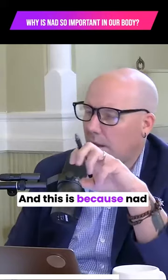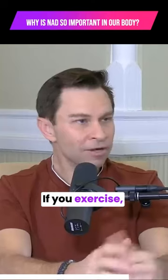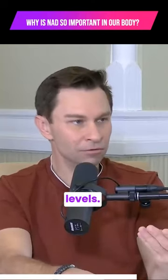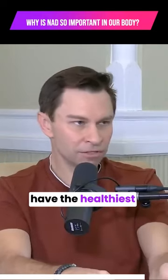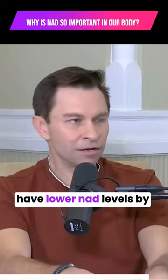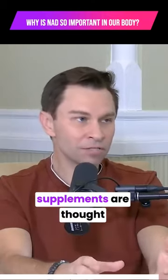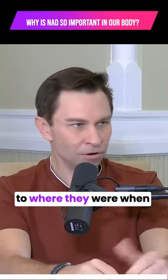NAD is a sensor for adversity. If you exercise and fast, it's known to raise NAD levels. But even if you exercise and have the healthiest diet, you're still going to have lower NAD levels by the time you're in the latter half of your life. So that's why these supplements are thought to help — because they'll boost up those older levels of NAD to where they were when you're young.